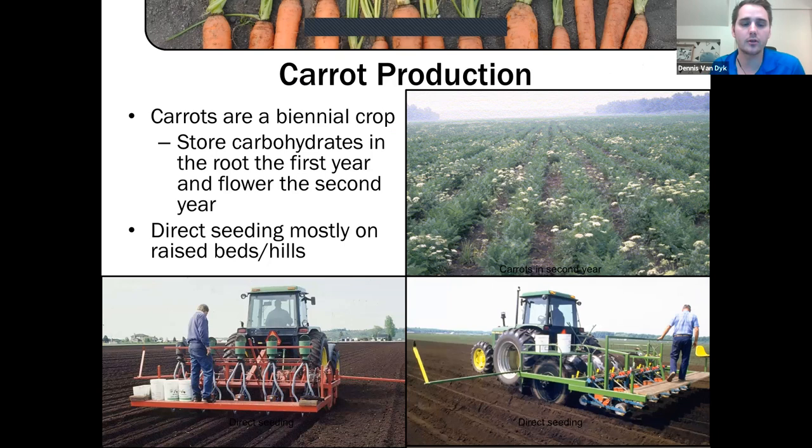Carrots are a biennial crop. Botanists have recently moved away from calling them biennial and started calling them monocarpic perennials — basically they're plants that grow more than one year but only flower once.